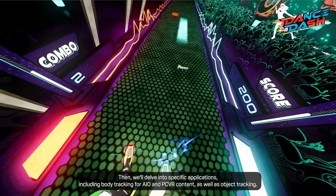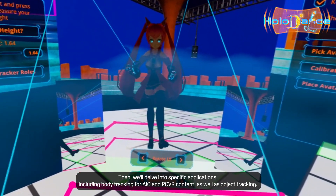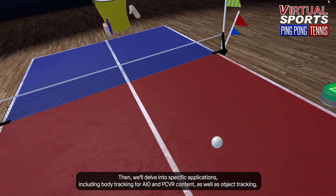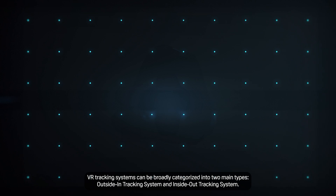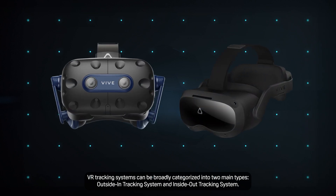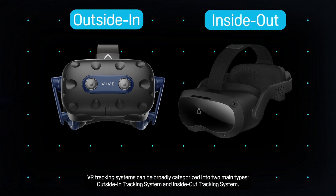Then we'll delve into specific applications, including body tracking for AIO and PC VR content, as well as object tracking. Let's get started! VR tracking systems can be broadly categorized into two main types: outside-in tracking systems and inside-out tracking systems.